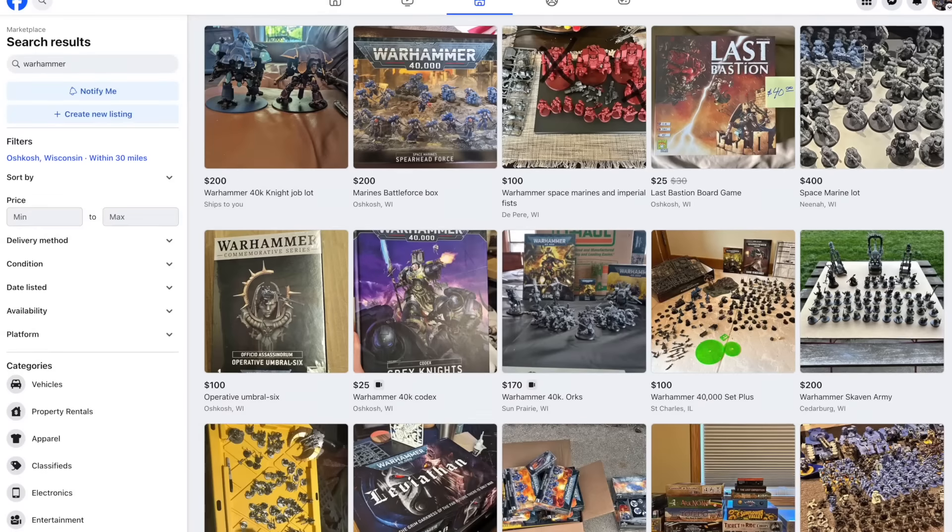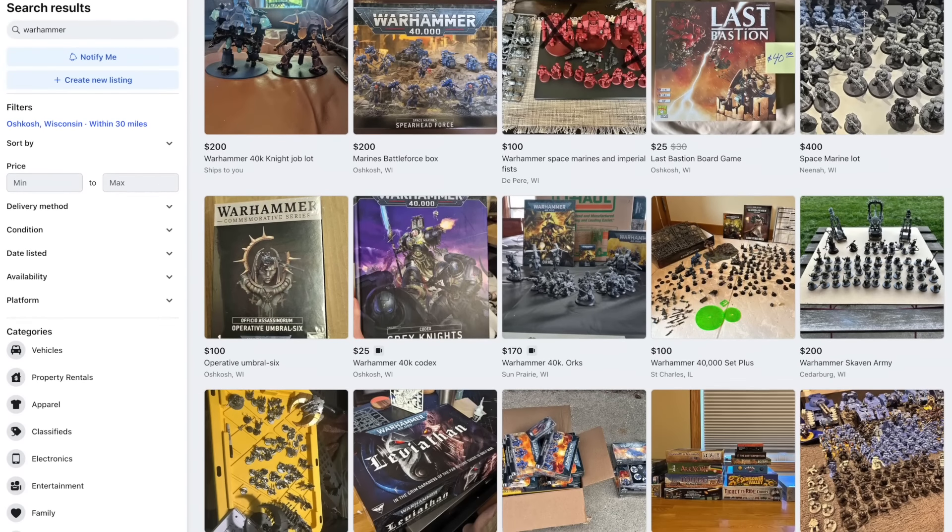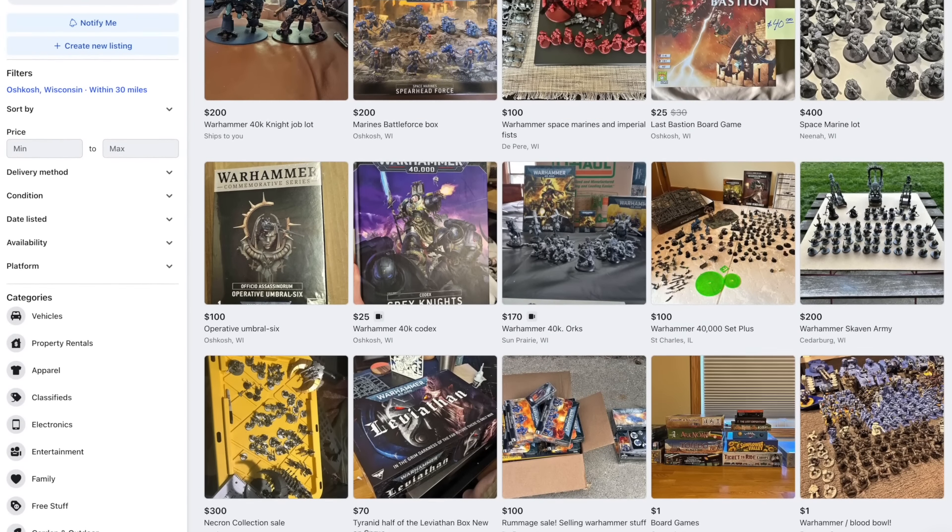Sometimes you can find deals like sales at local shops, great prices at game store swap meets, eBay, Facebook Marketplace, or whatever. Buying when the buying is good is something I do from time to time, and it helps build your collection more cheaply. If you only buy when your current stuff is painted, you probably miss out on some of these deals. Also, you probably aren't a kit basher, which I'll get back to in a minute.